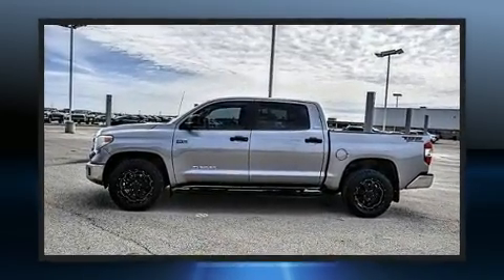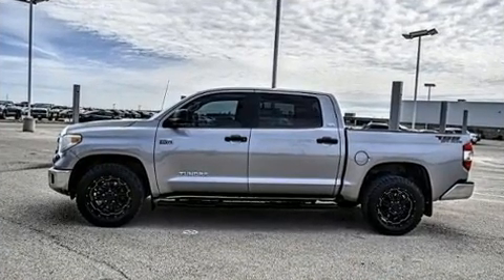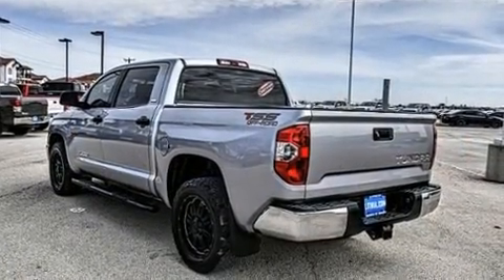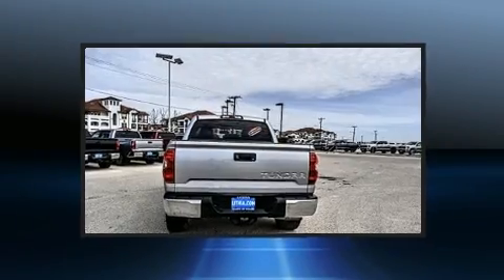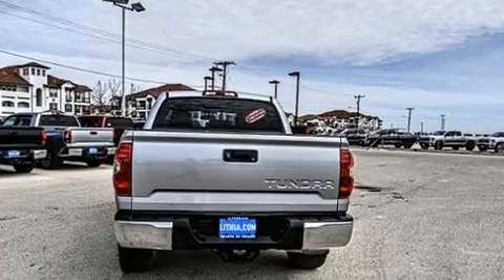It's equipped with tons of terrific amenities, but it won't break your budget, such as remote keyless entry, front and rear reading lights, a rear step bumper, front fog lights, a trailer hitch, and power windows.